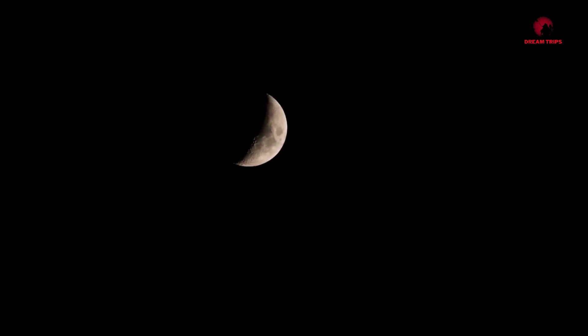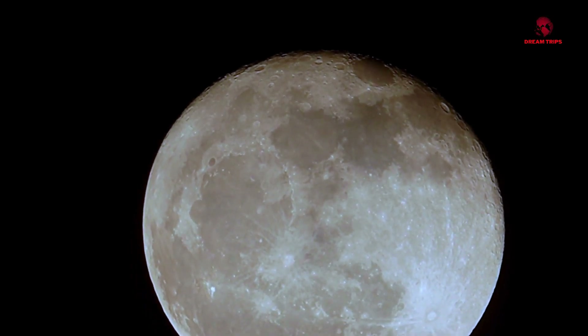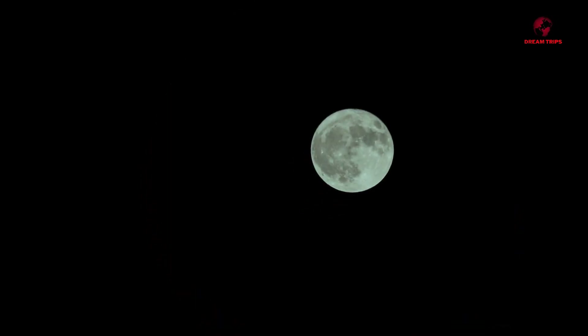So, the next time you gaze at the moon, remember it's not as round as it appears. It's a celestial body with its own unique shape and character, a testament to the dynamic and fascinating universe we live in.